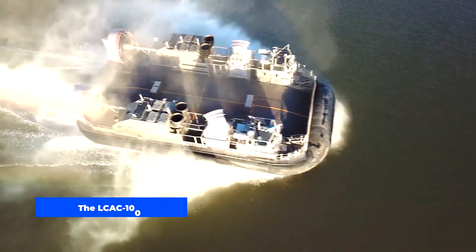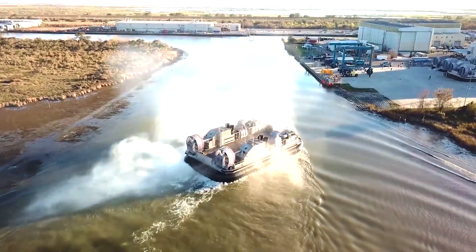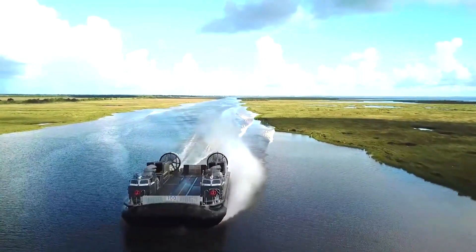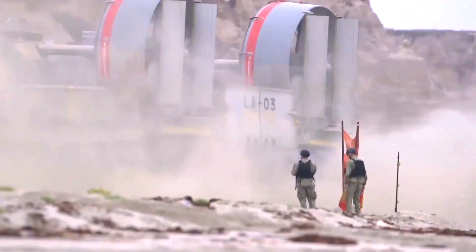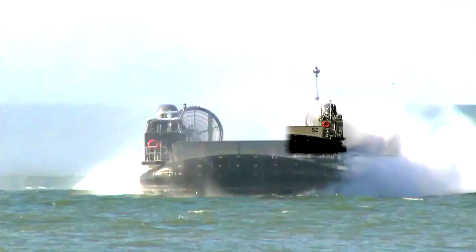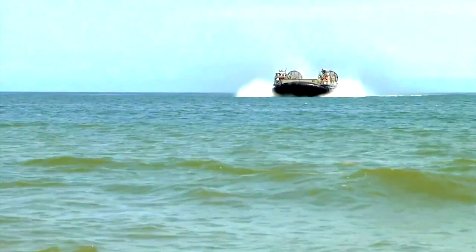The LCAC 100, also known as the ship to shore connector, is a hovercraft designed to replace the LCAC 1 in the United States Navy. The craft is nearly identical to the one it replaces, but with a few modifications in the engines, cockpit and skirt. When fully loaded, the improved engines will increase the craft's speed from 10 knots to 50 knots.